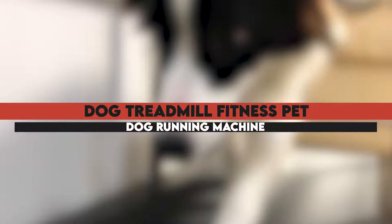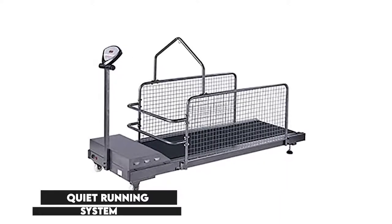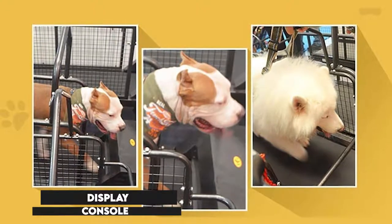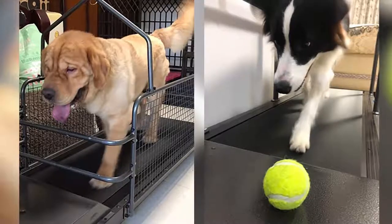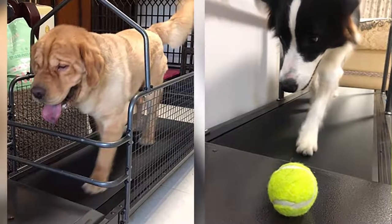The Dog Treadmill Fitness Pet Dog Running Machine delivers a quiet running system that will not scare your dogs. It comes equipped with a display console that shows the speed, time, distance, and calories burned. You will notice that the treadmill is made with crossbars at the front, used to tie the dog's leash for better exercising.